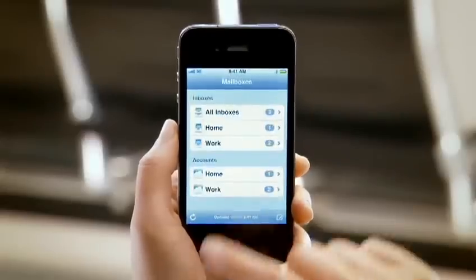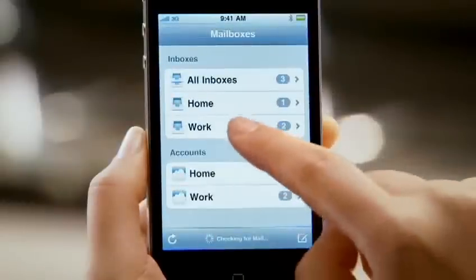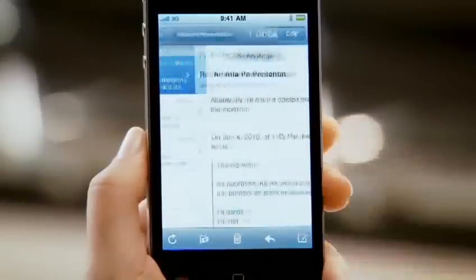Mail on iPhone 4 is incredibly efficient. You can see all the messages from multiple accounts in a single unified inbox. And it allows you to organize all of the messages in your inbox by thread, so you can deal with a single topic altogether.